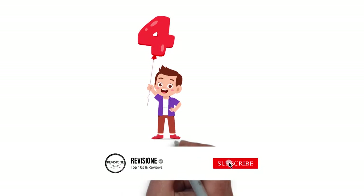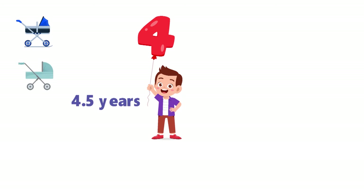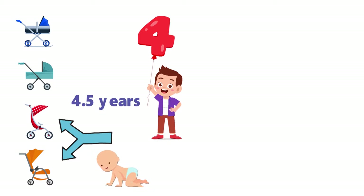Our son recently had his 4.5 year birthday, and in those 4.5 years he has used four different strollers. Two of them now rest in the garage, relics of those bygone infant and toddler years. One has been rolled along on its way, and one still gets frequent use.